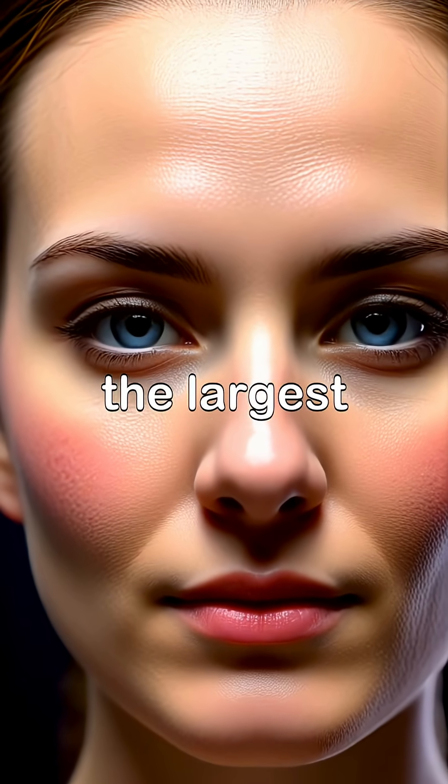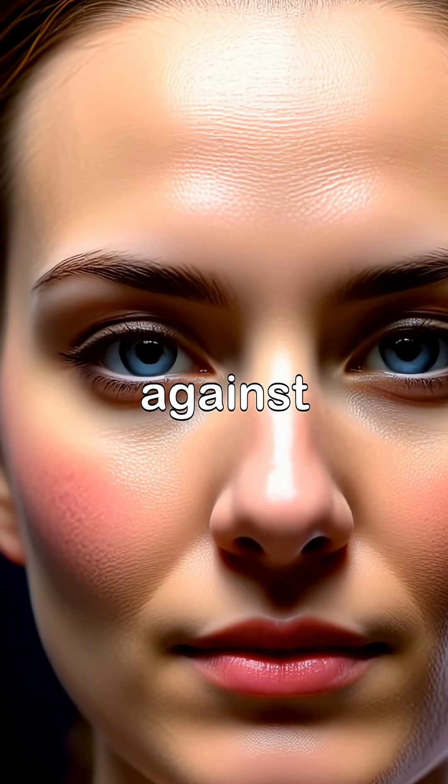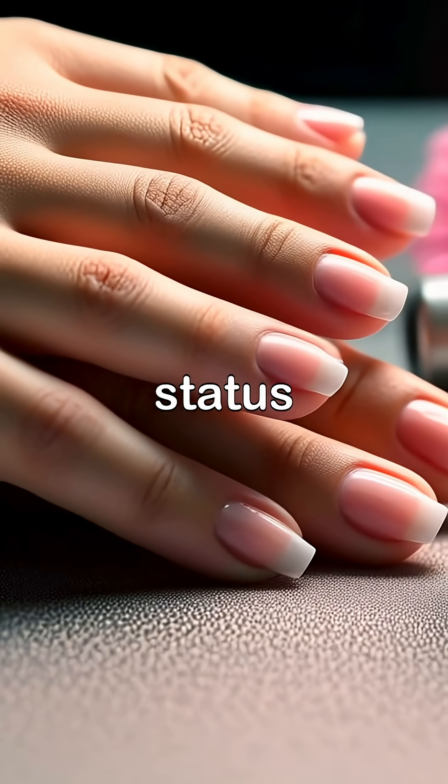Skin is the largest organ of the body, serving as a barrier against infections, while fingernails are made of keratin and can indicate health status through their appearance.